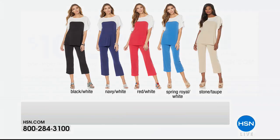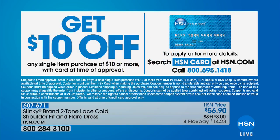Fantastic value under $50 for two pieces. If you want to save even more, you can get $10 off any single item purchase of $10 or more when you sign up for the HSN credit card. Once approved, you can take that discount. The card also gives you extra flex payments on fashion, beauty, and jewelry.